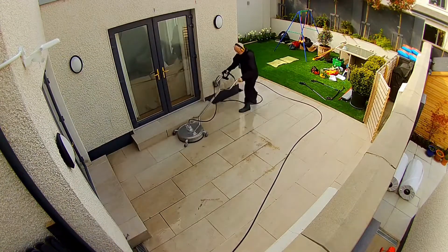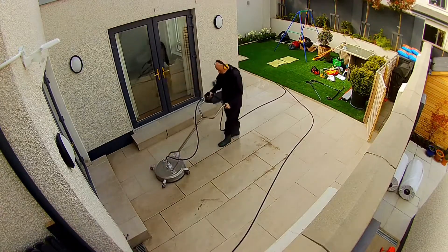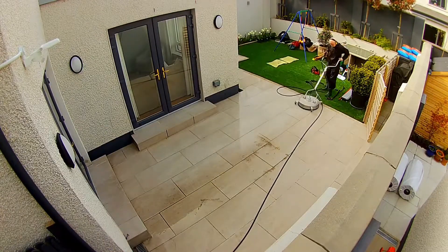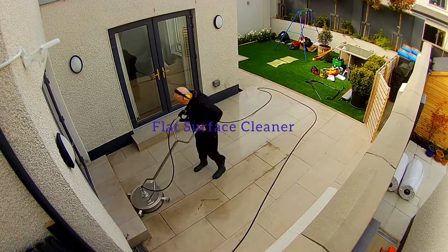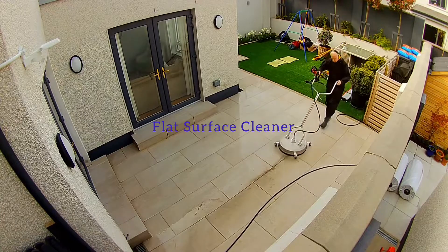In many but not all circumstances, the best way to pressure wash a patio or driveway is by using the flat surface cleaner. It leaves a clean, even finish and at the same time it keeps the water under control.